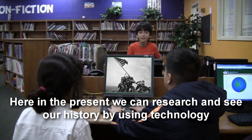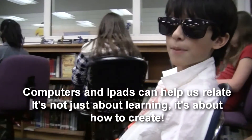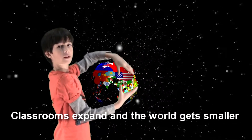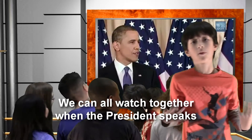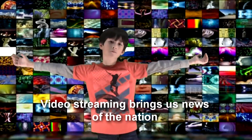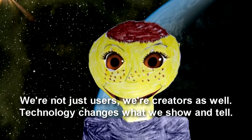Here in the present, we can research and see our history by using technology. Computers and iPads can help us relate — it's not just about learning, it's about how to create. Pressures expand and the world gets smaller; you can Skype Vietnam if you want to give a holler. We can all work together when the president speaks, or take a virtual trip up some mountain peaks. Video streaming gives us news of the nation with animation software — see our latest creation. We're not just users, we're creators as well. Technology changes what we show and tell.